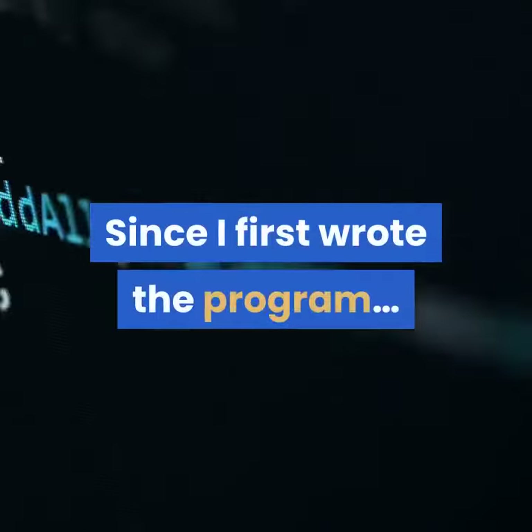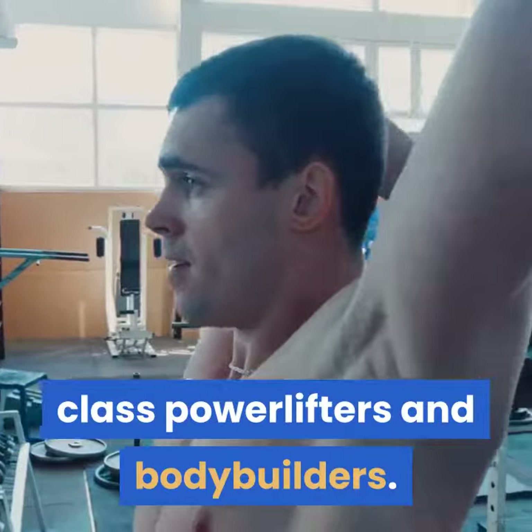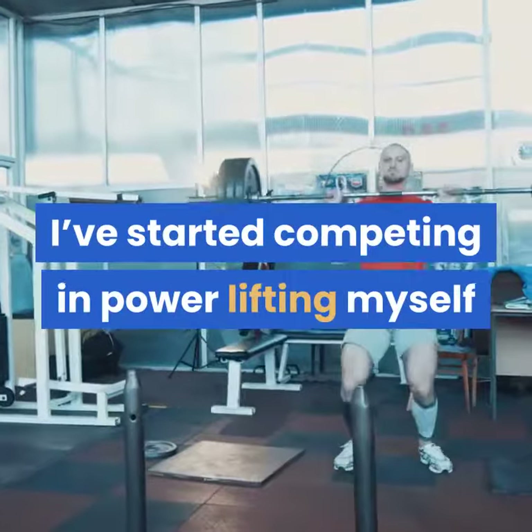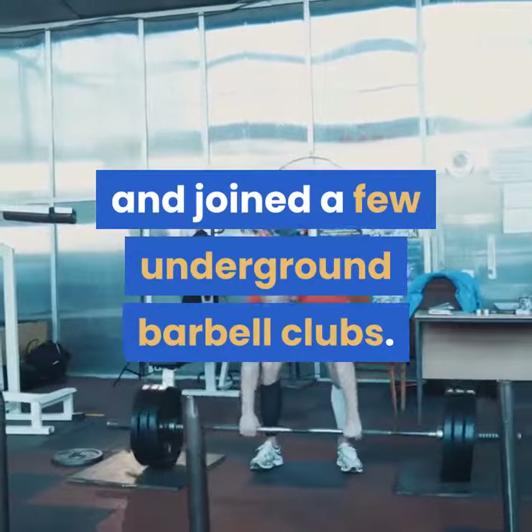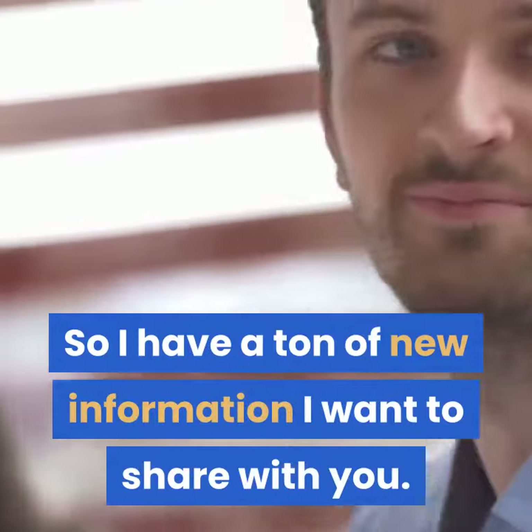Since I first wrote the program, I've interviewed hundreds of world-class powerlifters and bodybuilders. I've started competing in powerlifting myself and joined a few underground barbell clubs. So I have a ton of new information I want to share with you.